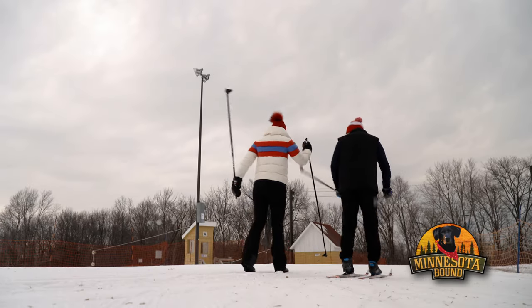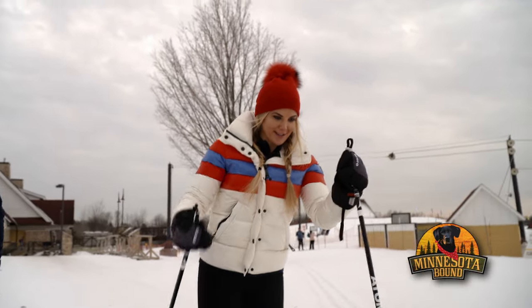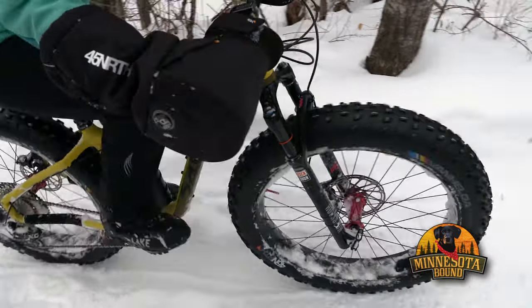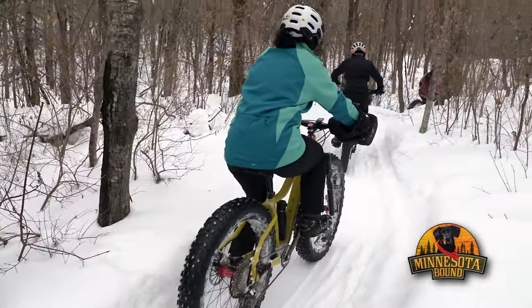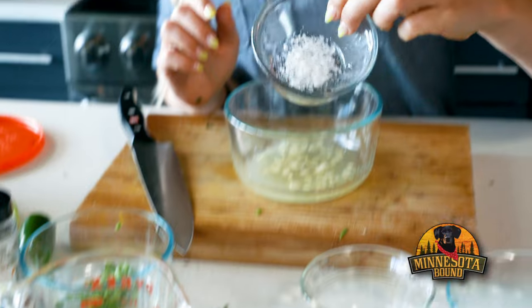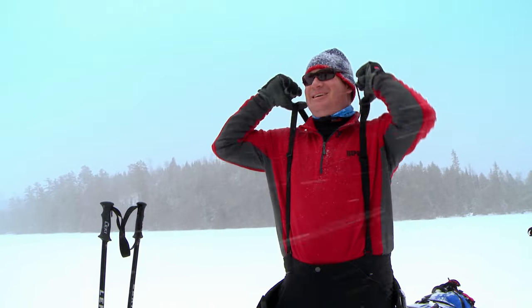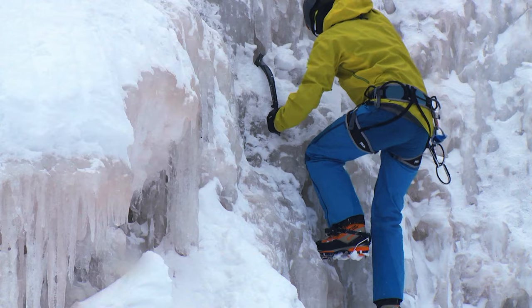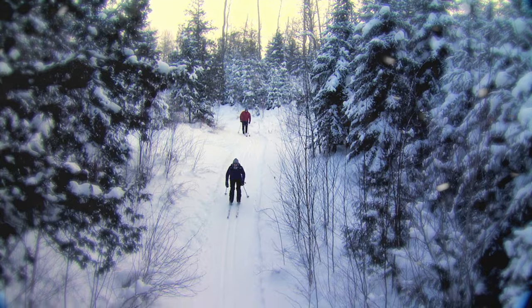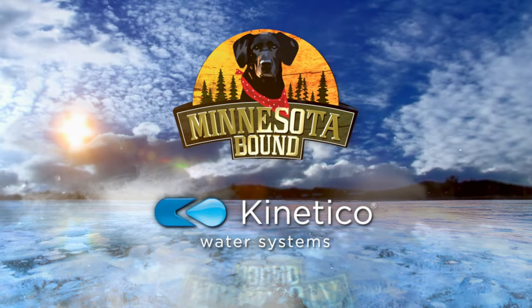That's stride and glide. On today's show, the ups and downs of cross-country skiing — we help you get started. Minnesota's family-run resorts might be disappearing most places, but not here. Life on the trail led to one of Minnesota's newest resorts. Plus, we offer a few do-it-yourself marinades to get you ready for holiday cooking. Minnesota Bound, presented by Kinetico Water Treatment Systems.